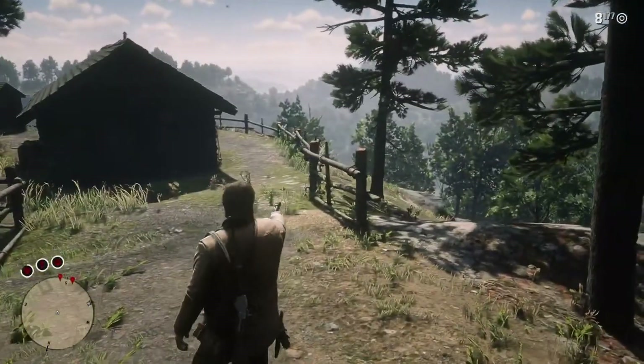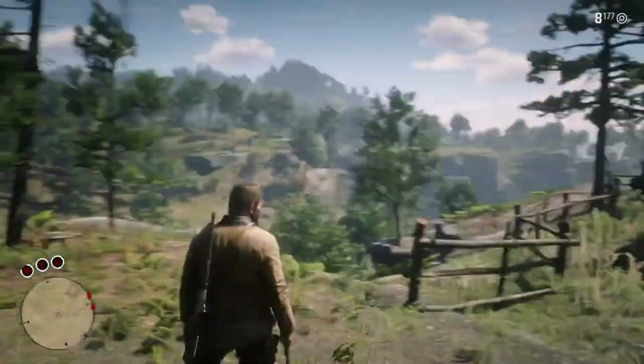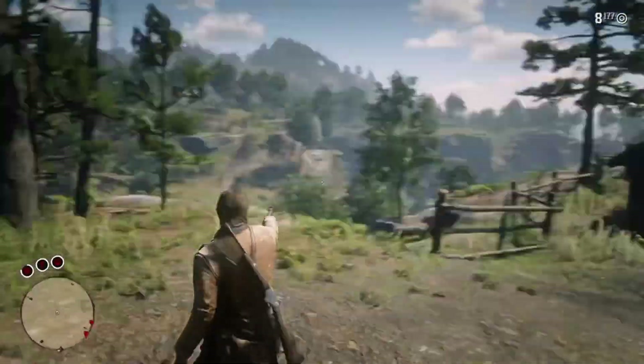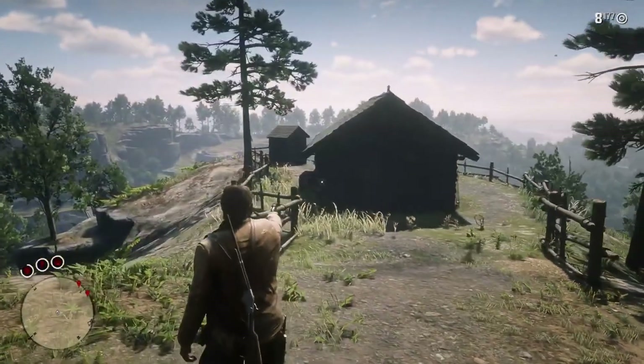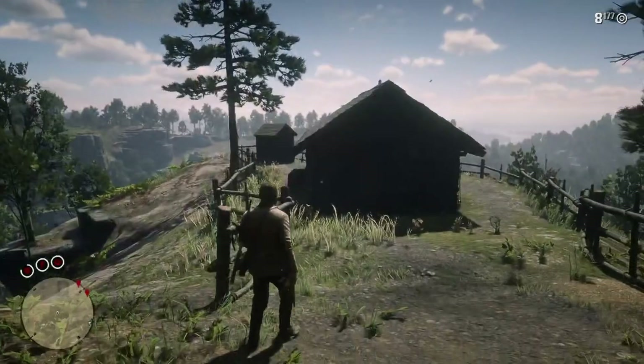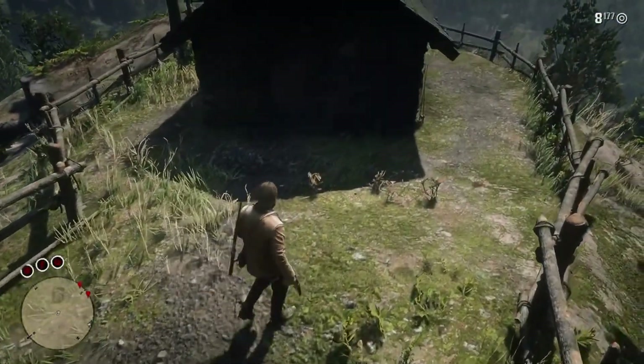Looking on the outside of this place — the wooden fence, the outhouse, and the small cottage near a train line — it's not too obvious something has gone wrong here. It's quite possible to just keep walking past this place and not bother to investigate.